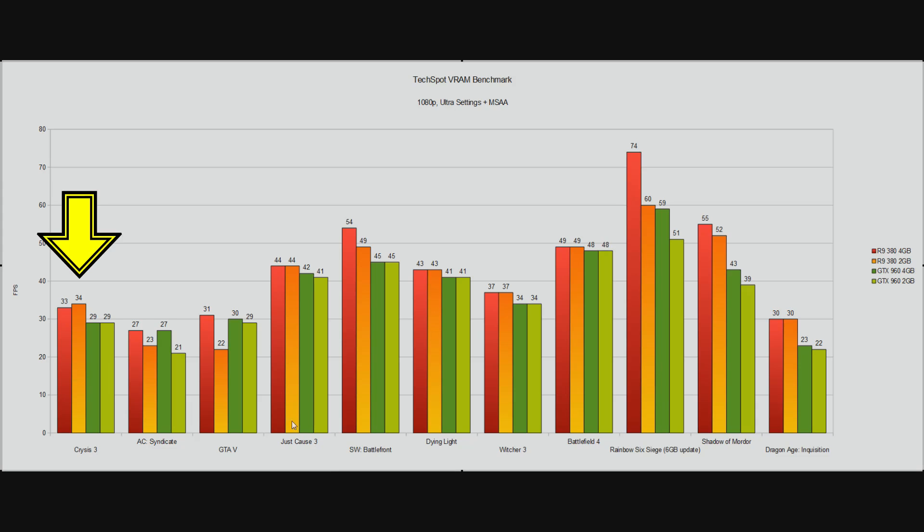Crysis 3? Identical. Just Cause 3? Identical. There's a slight lead for the 4GB R9 380 in Star Wars Battlefront, but looking at the 2GB and 4GB GTX 960, they're identical again. Identical performance in Dying Light, identical in Witcher 3, identical in Battlefield 4, and pretty much identical in Dragon Age Inquisition. So this is at 1080p at ultra settings.